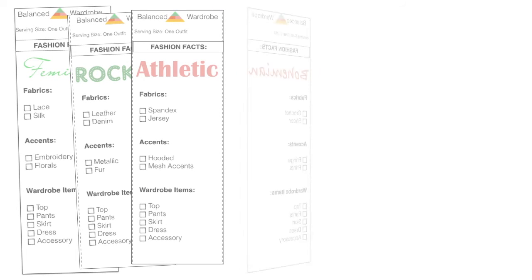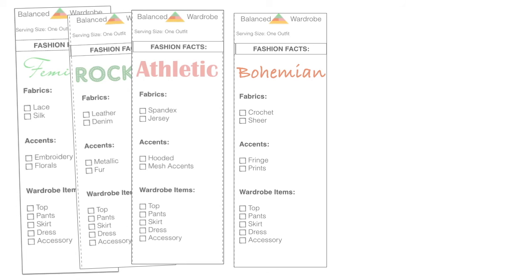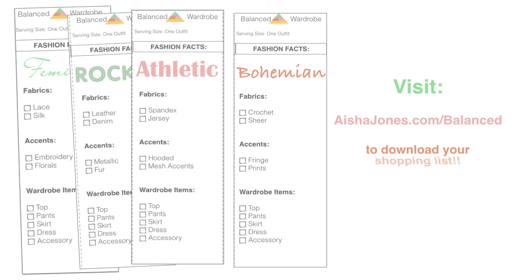The best place to start is to go shopping in your own closet to figure out where you might have gaps in your wardrobe. I've prepared shopping lists for you — think of them as 'fashion facts,' like nutritional facts — to make sure you're covering the bases based on your personality type. Visit www.AishaJones.com/balanced and click on the image to download the shopping list. Go through your closet and ask: do you have items that are crochet, sheer, fringe, or prints? If you don't have any of these things, start acquiring them to incorporate into your wardrobe.